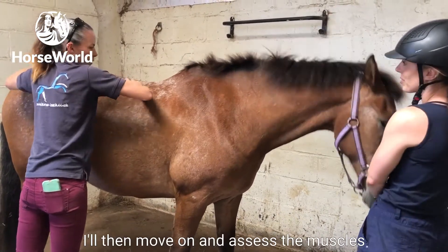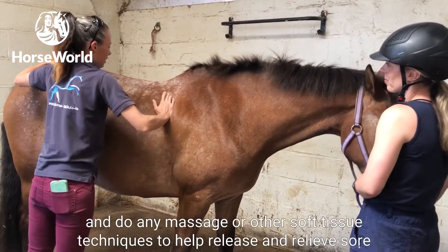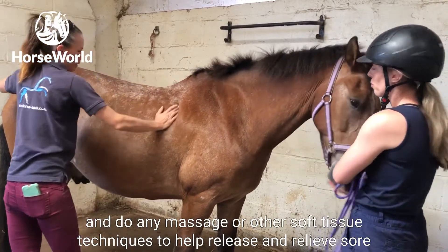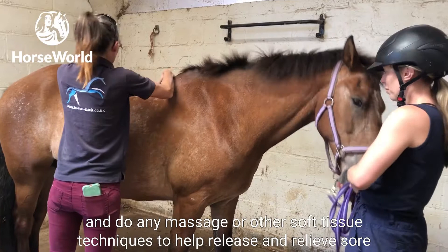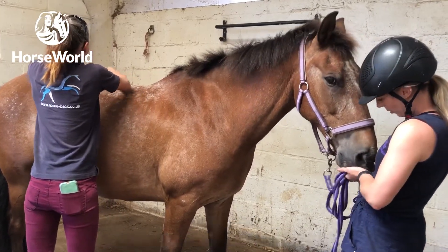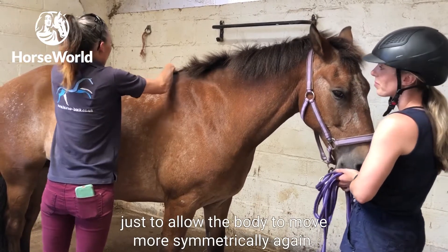I'll then move on and assess their muscles and do any massage or other soft tissue techniques to help release and relieve sore muscles, which can also help with joint function and allow the body to move more symmetrically again.